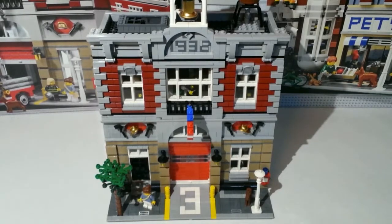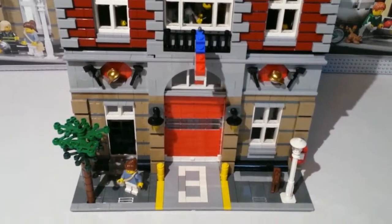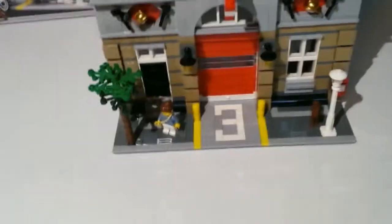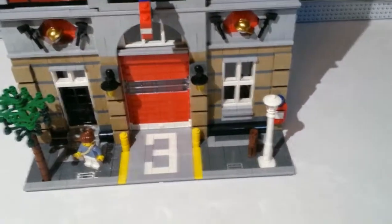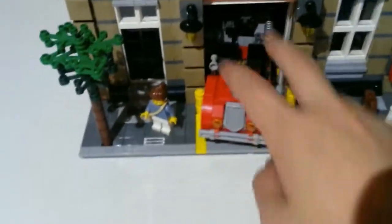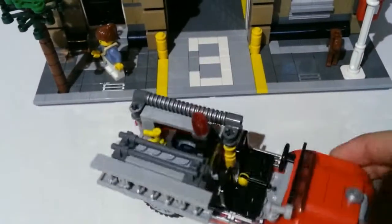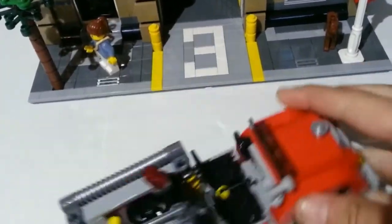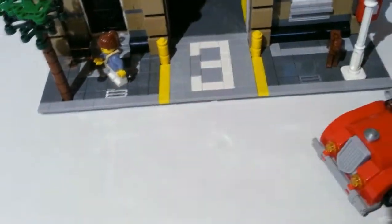Now we're going to look at the first floor of the Fire Brigade. As you can see you get three arches at the bottom, a nice flag, some nice detail up top with the helmets, and a light. You also get a tree, a working door, and the garage — and when it opens it comes out with a classic fire truck. It's got a nice ladder, seats, and some pumps and stuff in the back.